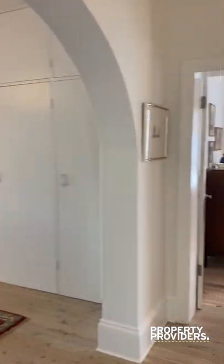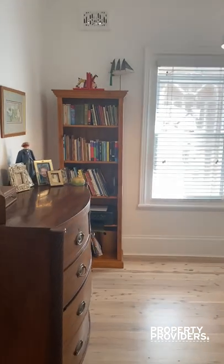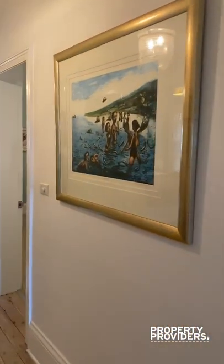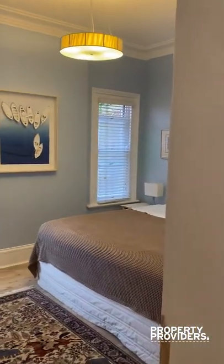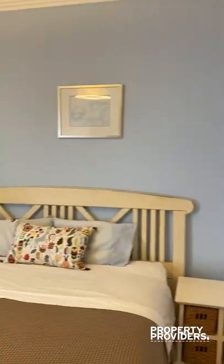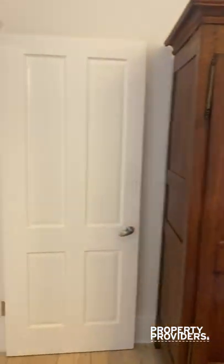As you come out, we have a bedroom through here. Beautiful artwork. Another bedroom through here. Plenty of space for clothes.